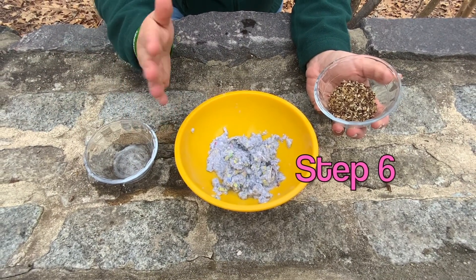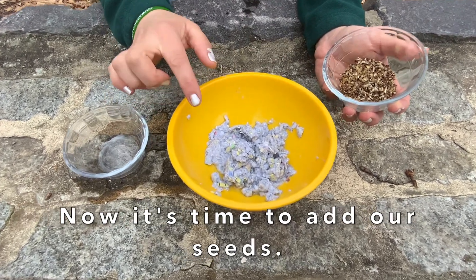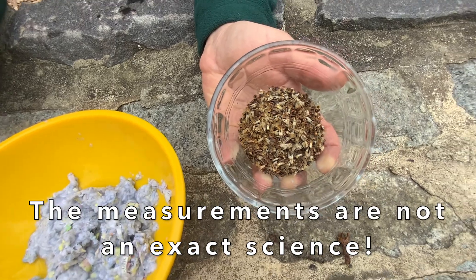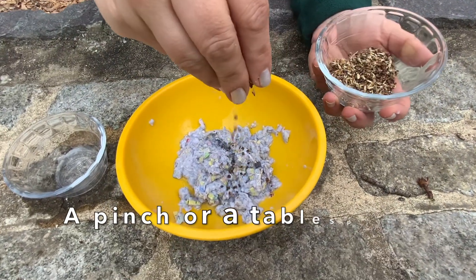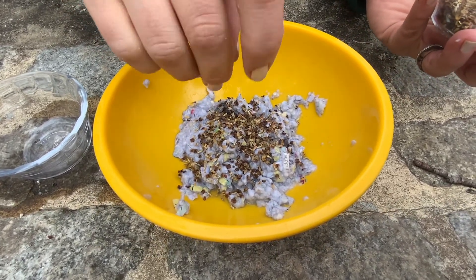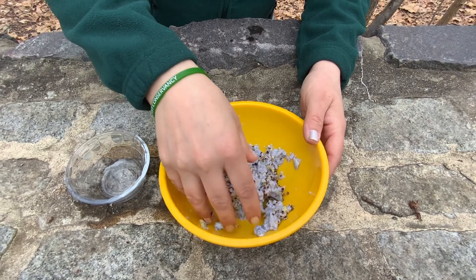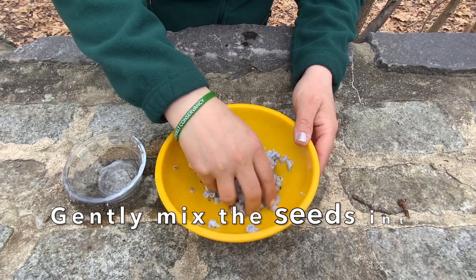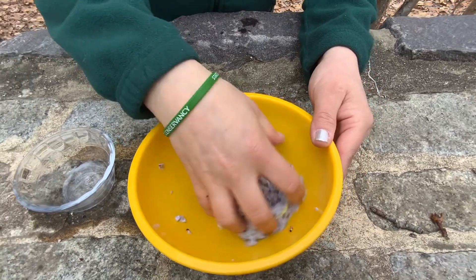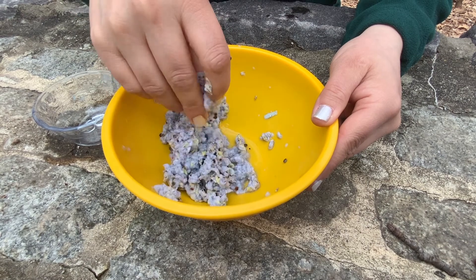Now that we have strained our paper pulp of all the extra water, it's time to add our seeds. This is not an exact science. I used about a cup of paper to come out with this much pulp, so I'm going to use about a tablespoon of these seeds. I'm just going to use a pinch like that. But it really depends on what kind of seeds you have. These ones are pretty big seeds. If you have smaller seeds, you may want to add more. It really depends on how you want your paper to come out. And you just gently mix it together. You can use a spoon or your fingers.